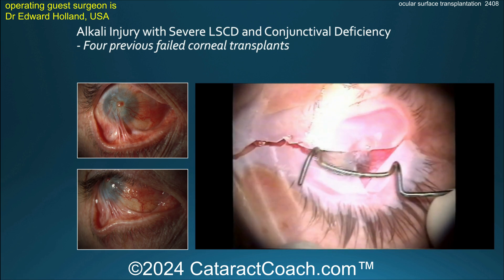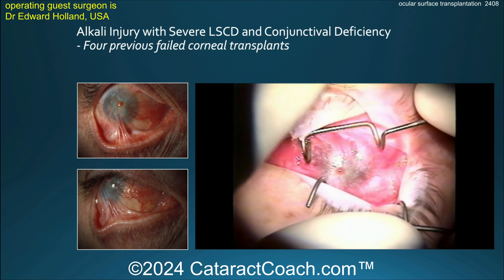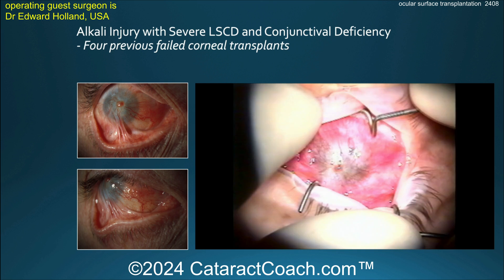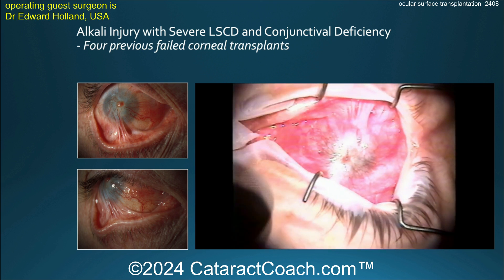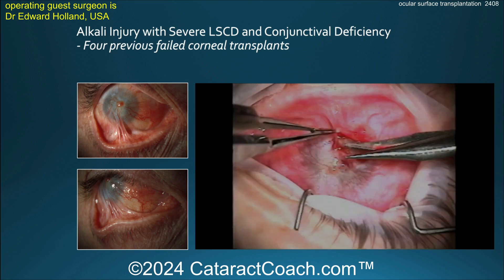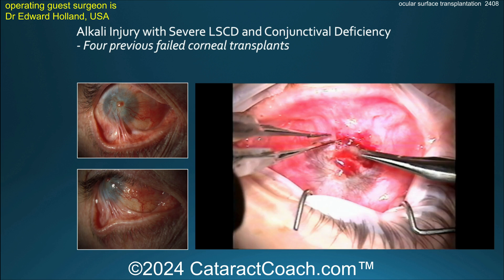Severe alkali injury with limbal stem cell deficiency and conjunctival deficiency — look at the symblepharon there, conjunctiva stuck to the lids. You can't even get the lid speculum inside the eye. There is complete overgrowth of the cornea by the conjunctiva. This patient had four previous failed corneal transplants.